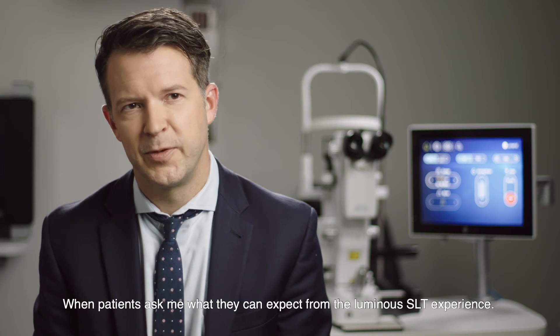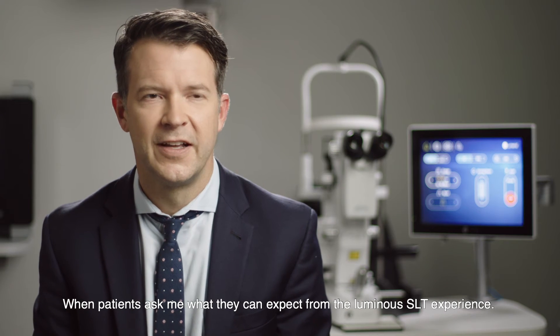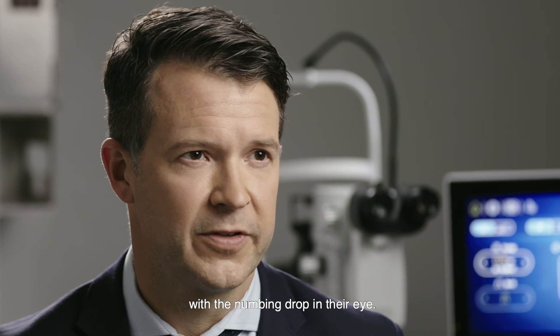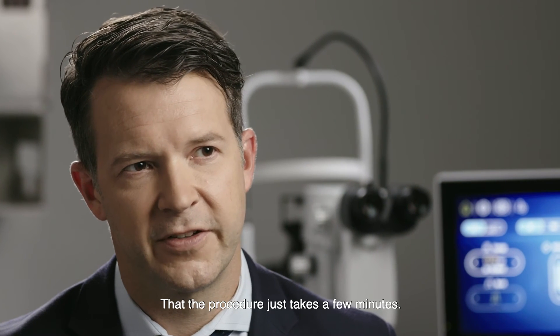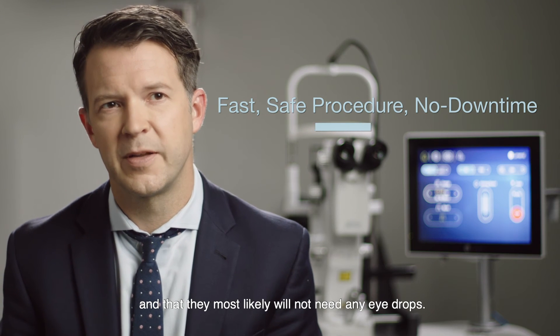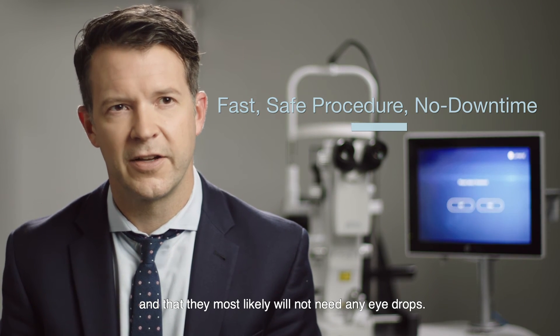When patients ask me what they can expect from the Luminous SLT experience, I let them know that they'll be sitting up in a chair awake with a numbing drop in their eye, that the procedure just takes a few minutes, that they can usually drive home after the procedure has been performed, and that they most likely will not need any eye drops.